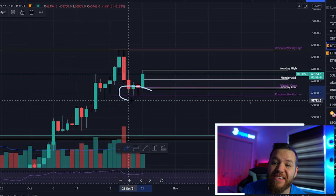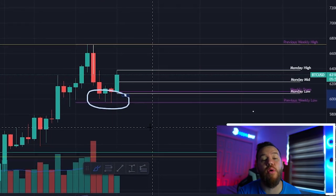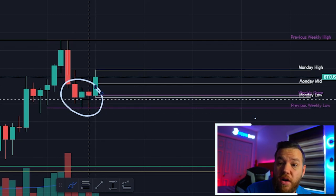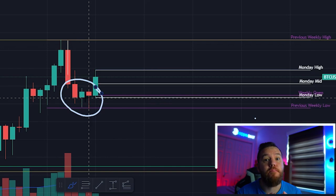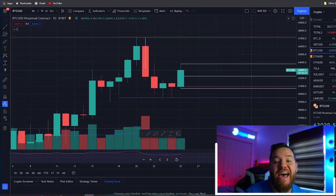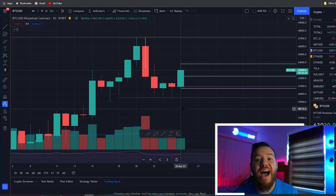Over the weekend we had a nice retest of that previous support at $60,000 and a beautiful bounce back up. You can see that we closed two of the days with hammer candles, which are bullish candles, and on the weekly we closed with a doji candle. Today we're currently sitting at around $63,000 with a high of $63,790. In today's video we'll do a recap of the trade entries from Friday's video, jump into an analysis of where Bitcoin could be going this week, and look for some trade setups.